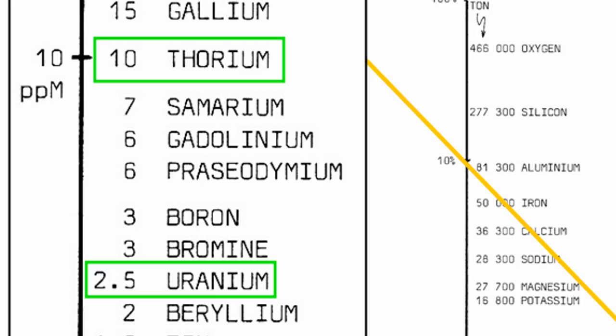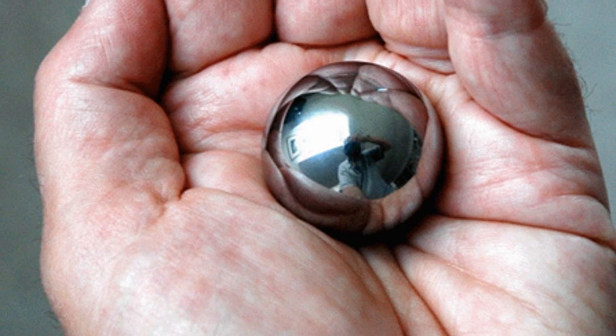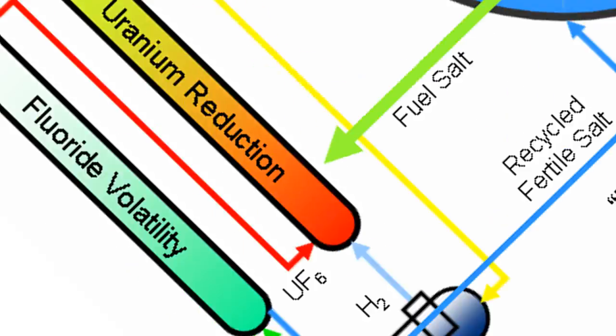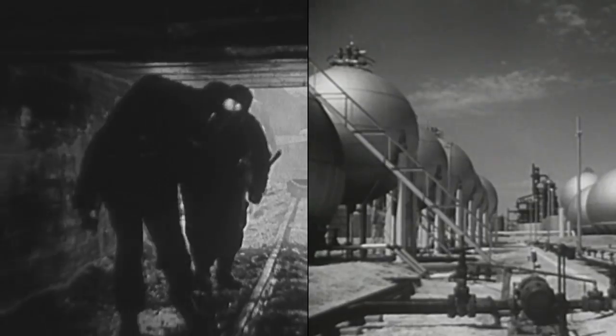Thorium is a naturally occurring nuclear fuel that is four times more common in the Earth's crust than uranium. It's so energy dense that you can hold a lifetime supply of thorium energy in the palm of your hand. We could use thorium about 200 times more efficiently than we're using uranium now. Because the LFTR is capable of almost completely releasing the energy in thorium, this reduces the waste generated over uranium by factors of hundreds and by factors of millions over fossil fuels.